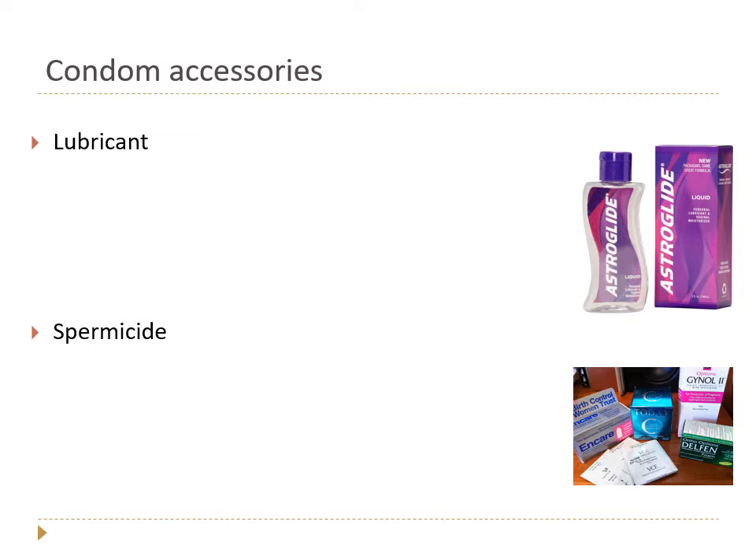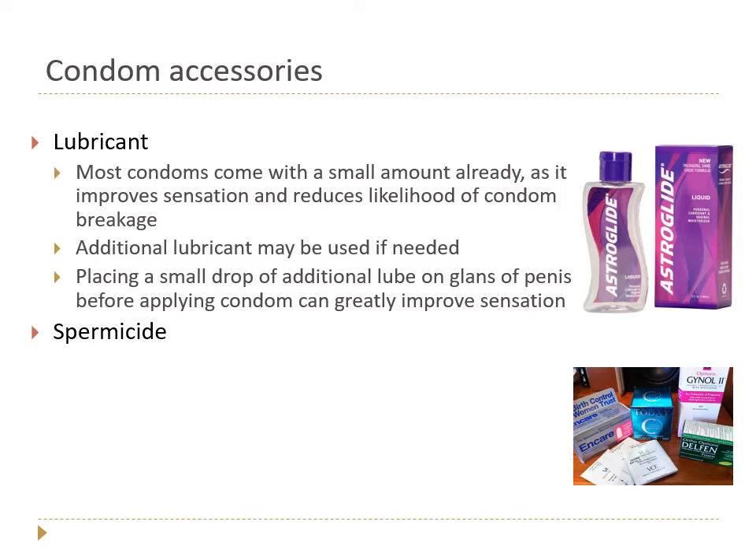Most condoms have a little lubricant already because it improves sensation and reduces breakage by reducing friction. Additional lubricant can be used on the outside if needed, since vaginas naturally lubricate during arousal — sometimes a lot, sometimes just a little. One of the most famous lubricants is KY Jelly — it's cheap and works well but has chemicals that can irritate some people and only lasts about five to ten minutes. A step up would be Astroglide, a water-based lubricant with glycerin, or Liquid Silk.